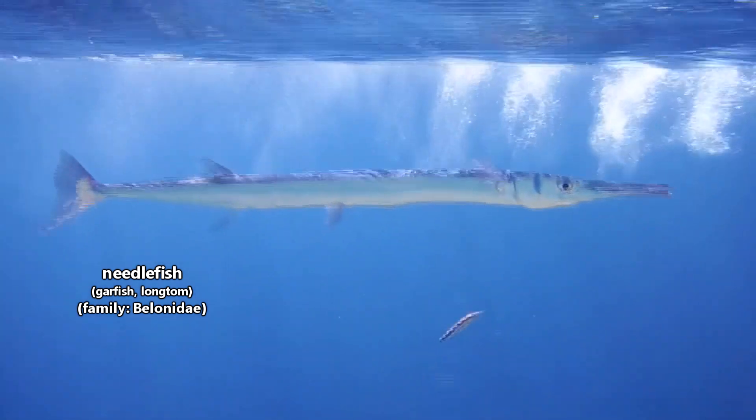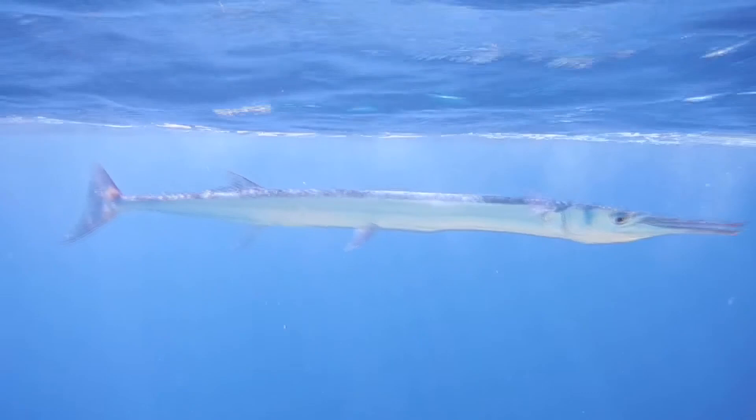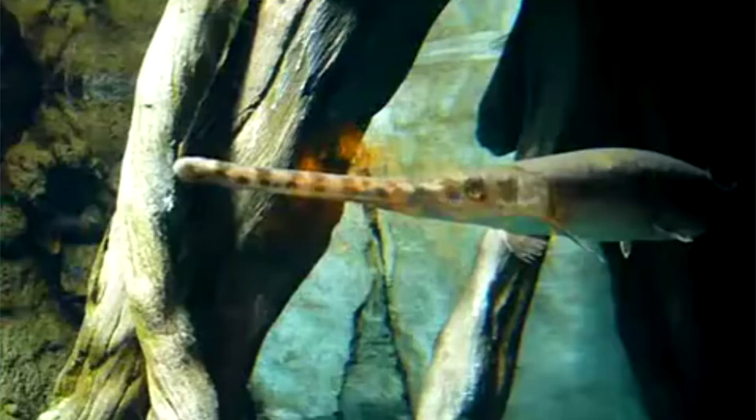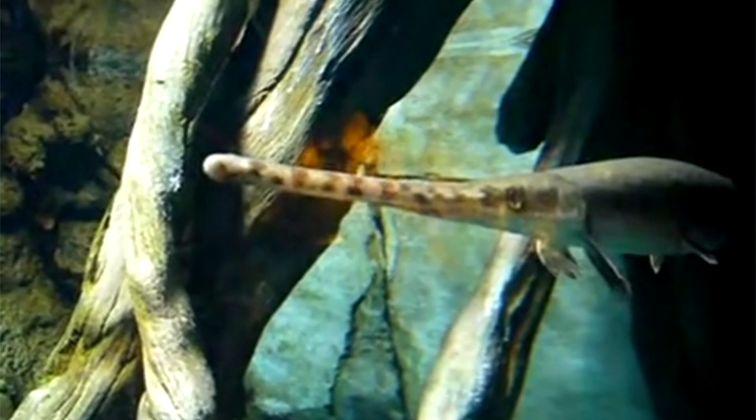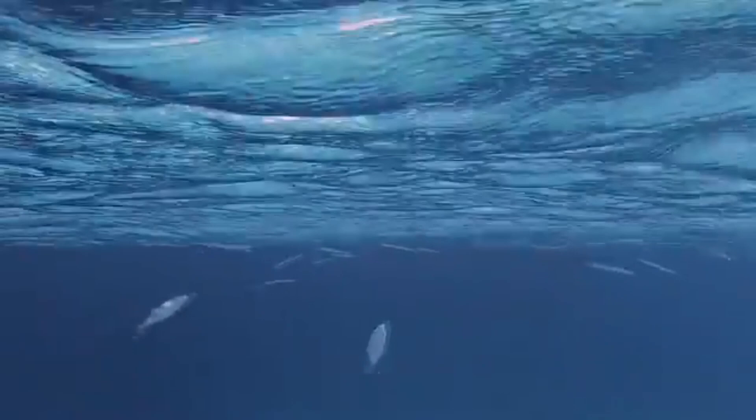Today on Animal Fact Files we're discussing needlefish. These fish are named for their needle-like, pointed jaws. Superficially they may look like gars, and are sometimes referred to as garfish, but they're only distantly related. Needlefish are also known as longtoms, which is exceptionally fun to say.